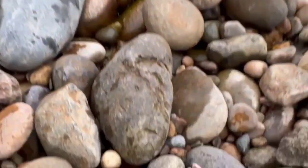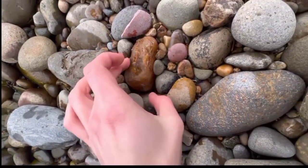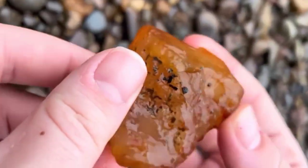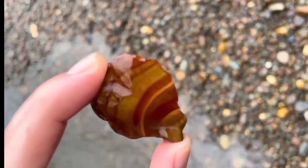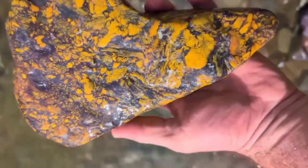Now imagine walking near a river. You spot stones with circular concentric rings, bullseye patterns, or strange ovals fading toward the edges. Those are agate signatures — bands of silica that crystallize layer by layer in ancient lava flows. And where there's agate, there are often other silica-based gemstones nearby: jasper, carnelian, and sometimes opal.